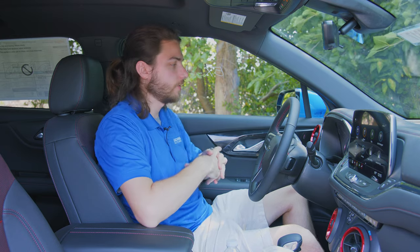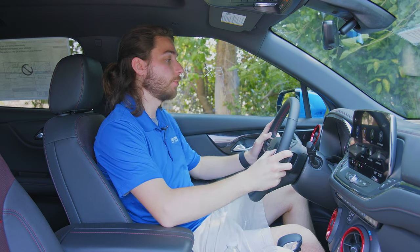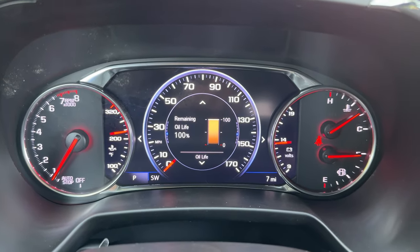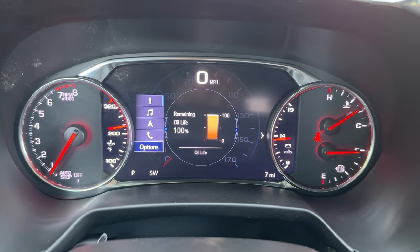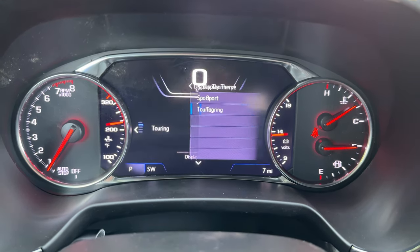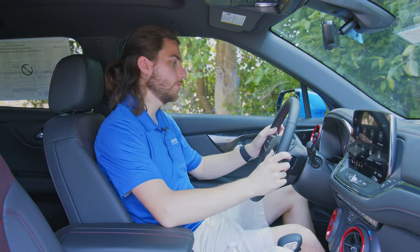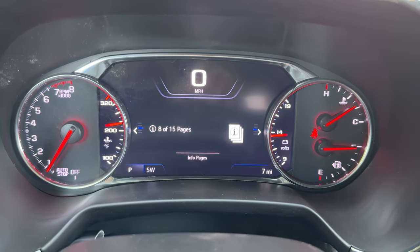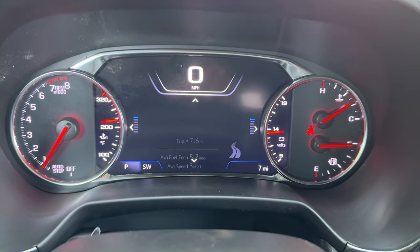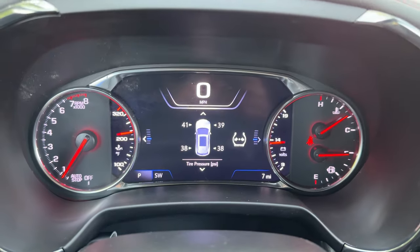So on the eight-inch driver information cluster, you actually have the ability to customize the themes. Unfortunately there are only two themes, but the one that comes default is Sport, which is not my favorite. If you use the controls on the right side of the steering wheel, hit the left arrow, scroll down to Options, then Display Theme, and hit the right arrow, you have Sport and Touring. Sport is a little more chaotic than I prefer. I like to switch it to Touring — it's a lot cleaner, less clutter on the screen, a lot of negative space, which I'm a fan of. So that's the one I turn on.